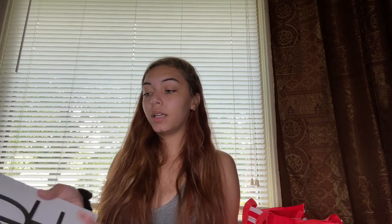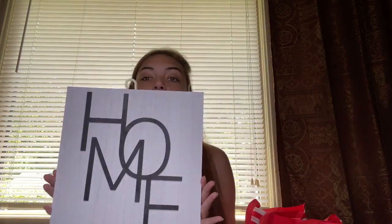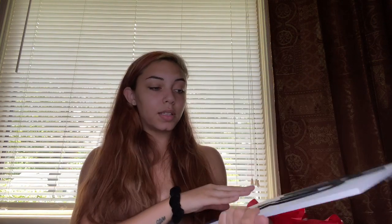The next place I went was Target — actually two different Targets. I used my reusable bags at the first one. Right when I walked in I saw this little wood 'home' sign for only five dollars. It's definitely the theme of my house and I just really liked it. I don't know where I'm gonna put it yet but I'll find somewhere.